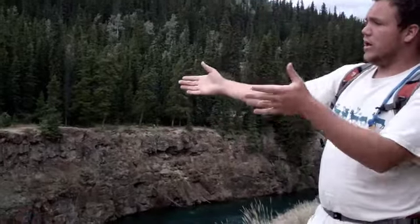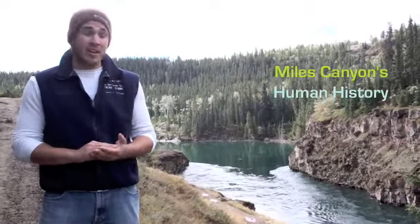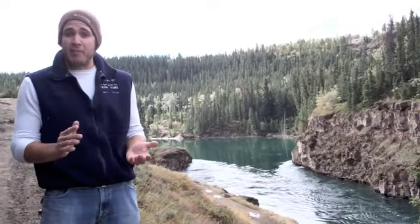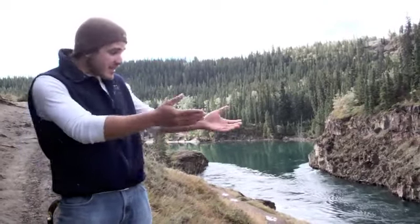The river flowed through and when it reached this point of the canyon, it really bottlenecks into this spot. In 1883, a man named Frederick Schwatka came through this area, named a lot of these parts, and named Miles Canyon. Now it's not a mile long — it's actually 0.8 miles long. It's named after his financier, Brigadier General Nelson A. Miles, and that's the name of Miles Canyon.